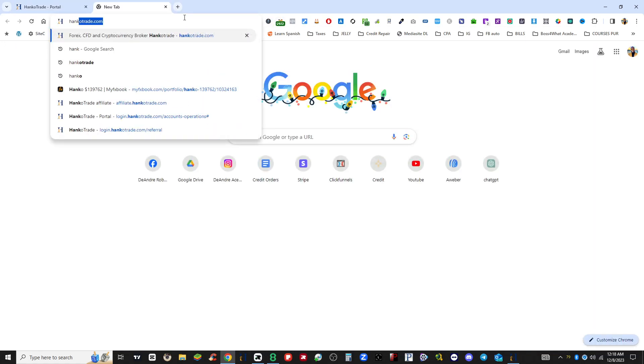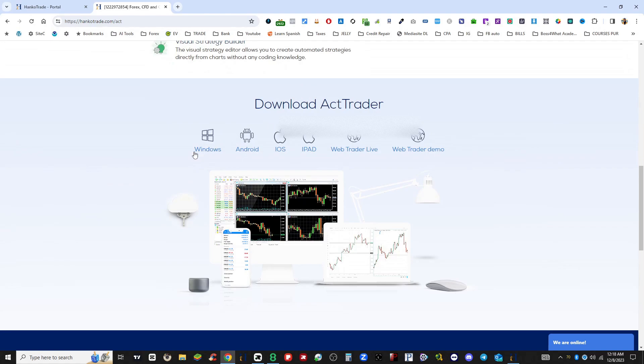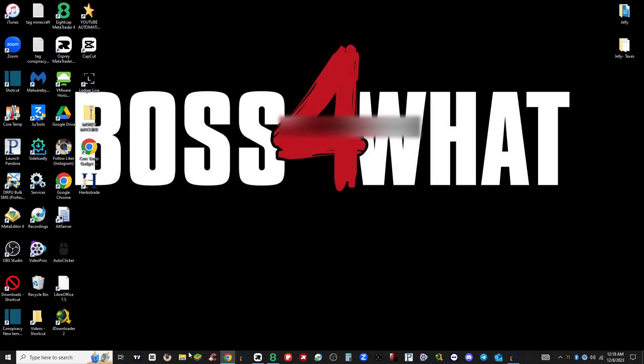What I had to do was download their system. If you go to the regular Hanco Trade website homepage, go to Platforms and scroll down — you'll see options for Windows, Android, iOS, iPad, whatever. I have Windows, so I downloaded the Windows version. It's just a downloaded file like any other.